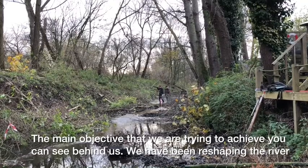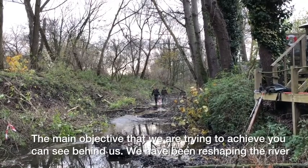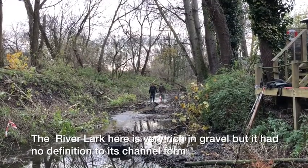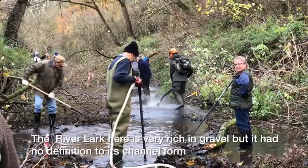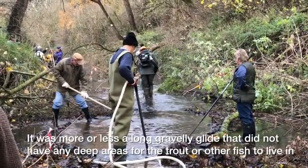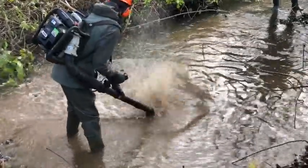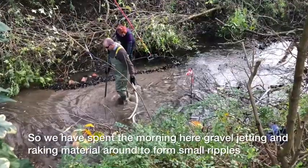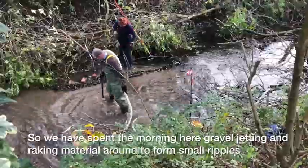The main objective that we're trying to achieve — you can see behind us — we've been reshaping the river. The River Lark here is very rich in gravel but it had no definition to its channel form. It was more or less a long gravelly glide that didn't hold any deeper areas for trout or other fish to live in. So we've spent the morning gravel jetting and raking material around to form small riffles.